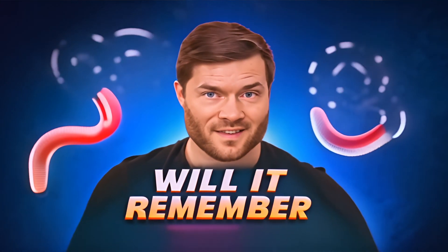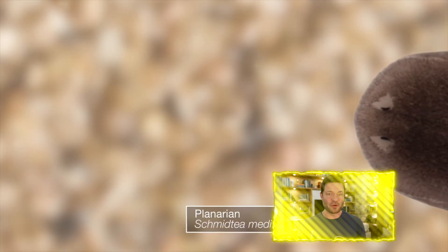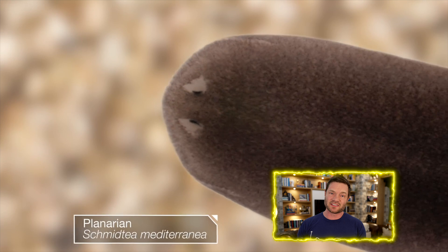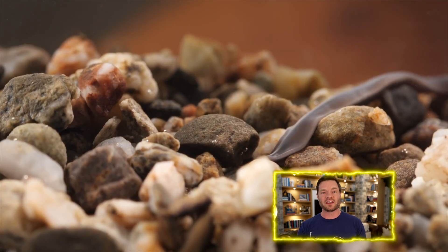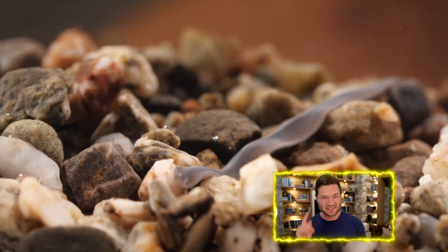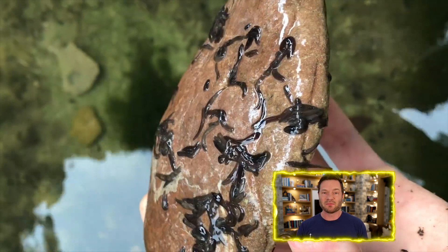You might remember back from being a toddler that if you're playing in a sandbox and you find a worm, in some cases you can actually cut it in half and it becomes two worms — it grows both ends back. If you first teach the worm something, like to respond to an electrical shock in a certain way, do you think that when the worm is cut in half, only the side where the head was is going to remember? Or when you cut it in half and both sides regenerate, both worms have that same instinct, that same memory.